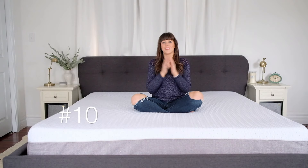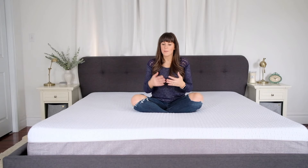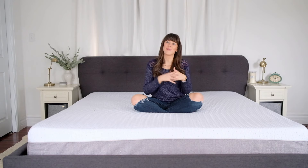Number ten — affordability. Yes, we went with the king size so it was one of their more expensive mattresses, but when you compare this mattress to the prices on the market right now, it falls in at the perfect affordable price range, especially coming straight to your door.